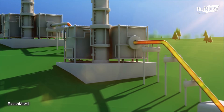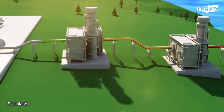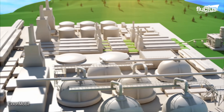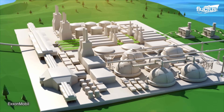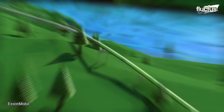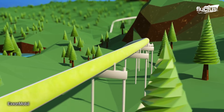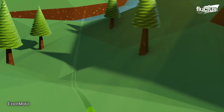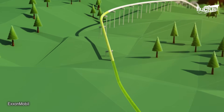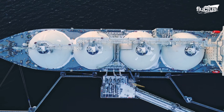LNG is produced by cooling mostly methane gas to extremely low temperatures, typically around negative 162 degrees Celsius. This removes impurities and heavy hydrocarbons while allowing for easy transportation across long distances, typically using boats known as LNG carriers.